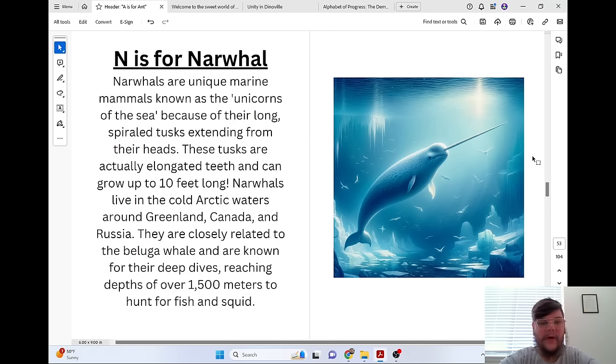N is for Narwhal. Narwhals are unique marine mammals known as the unicorns of the sea because of their long spiraled tusks extending from their heads. These tusks are actually elongated teeth and can grow up to 10 feet long. Narwhals live in the cold Arctic waters around Greenland, Canada, and Russia. They are closely related to the beluga whale and are known for their deep dives, reaching depths of over 1,500 meters to hunt for fish and squid.